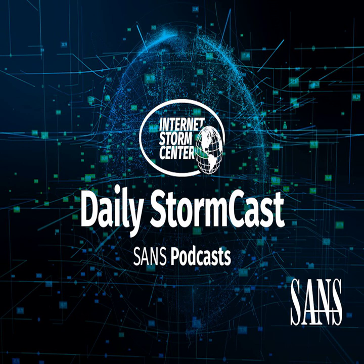Hello and welcome to the Thursday, January 12, 2023 edition of the SANS Internet Storm Center's Stormcast. My name is Johannes Ulrich and today I am recording from Jacksonville, Florida.